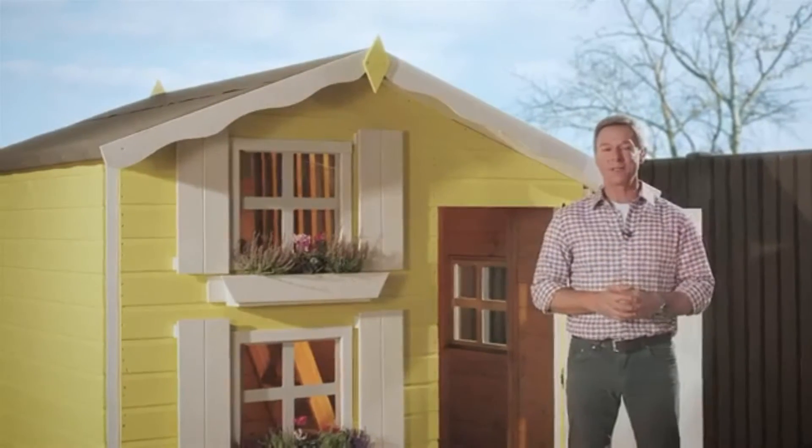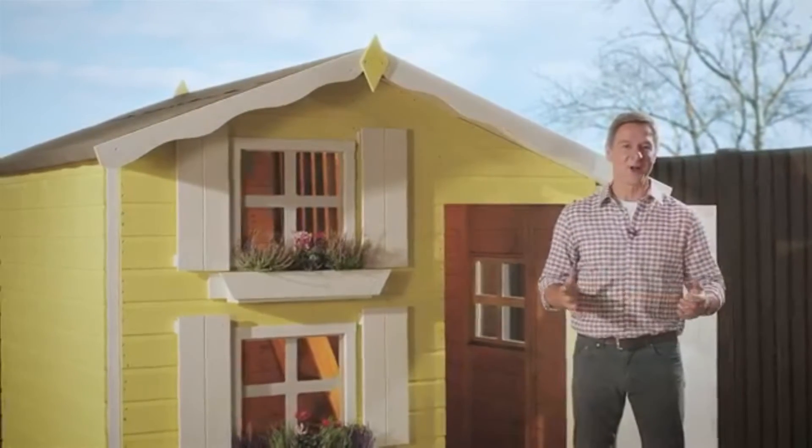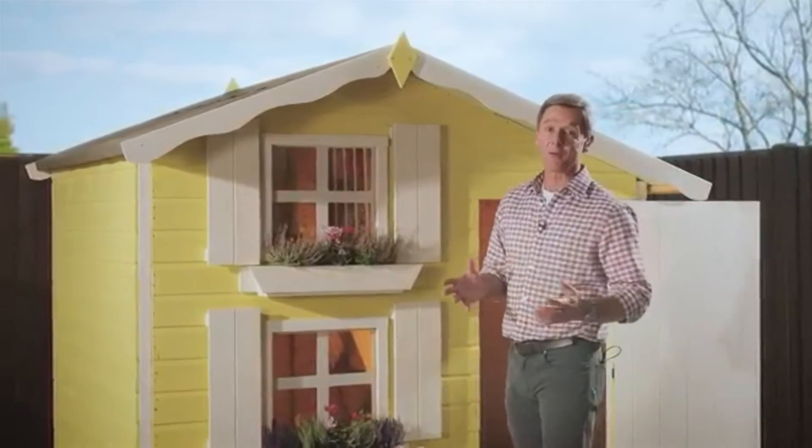Ideal, given how much your kids are going to be coming and going. With a little help, just a few hours is all it takes to have this playhouse up and ready for your kids to start their adventures. The playhouse arrives as a kit of panels that simply screw together quickly and easily.